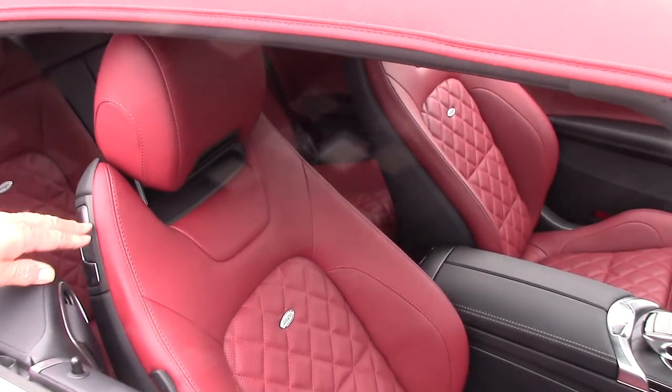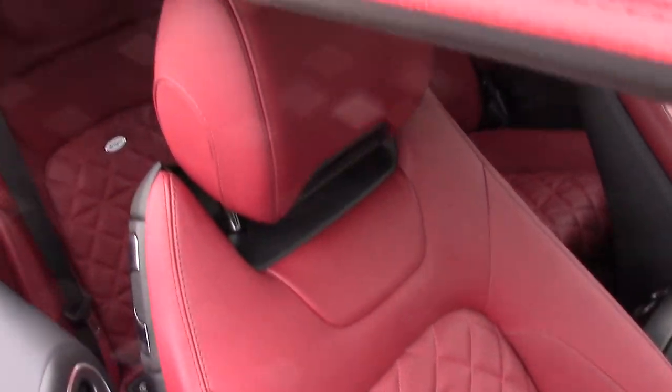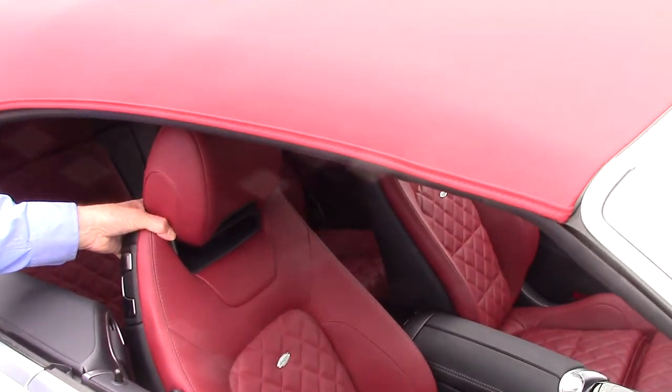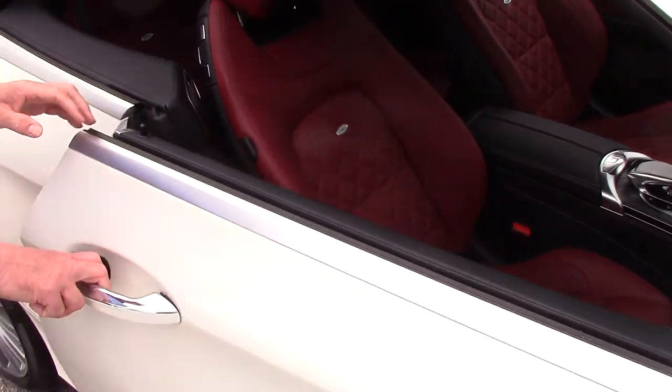When we put the top down, I'll show you this has what's called an air scarf. You can set that to blow warm air on your neck, so you can use the convertible aspects of the car a little bit longer in the season.